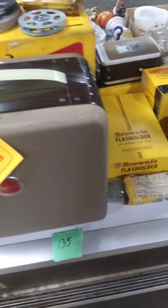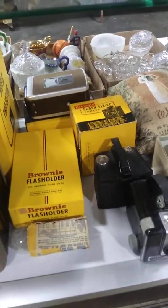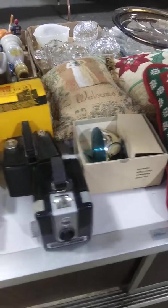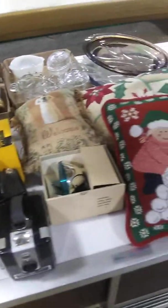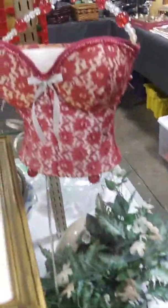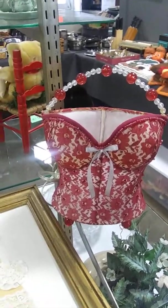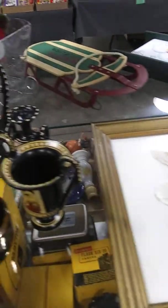We've got some vintage camera equipment, movie projectors. And that's the Brownie. They are in like new condition — some of them don't even look like they've ever been out of the box or ever used. We've got some Brownie cameras and the flash holders. And then we've got a bustier lamp and some vintage framed pictures.